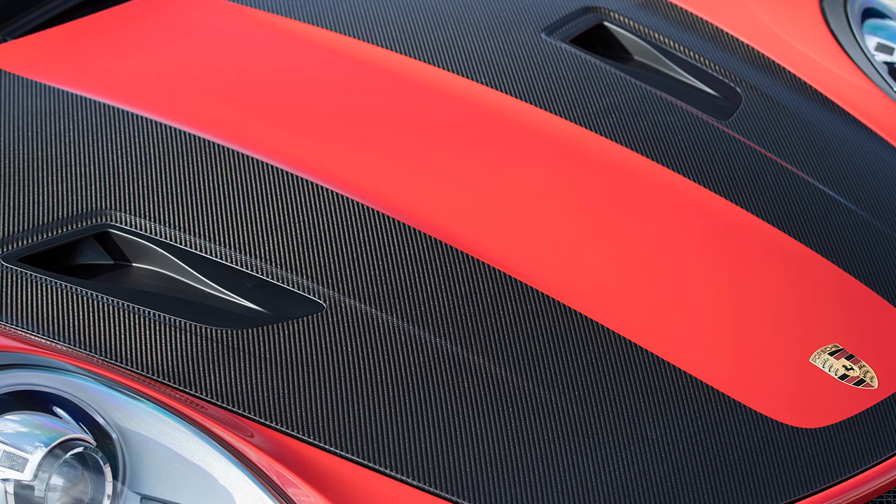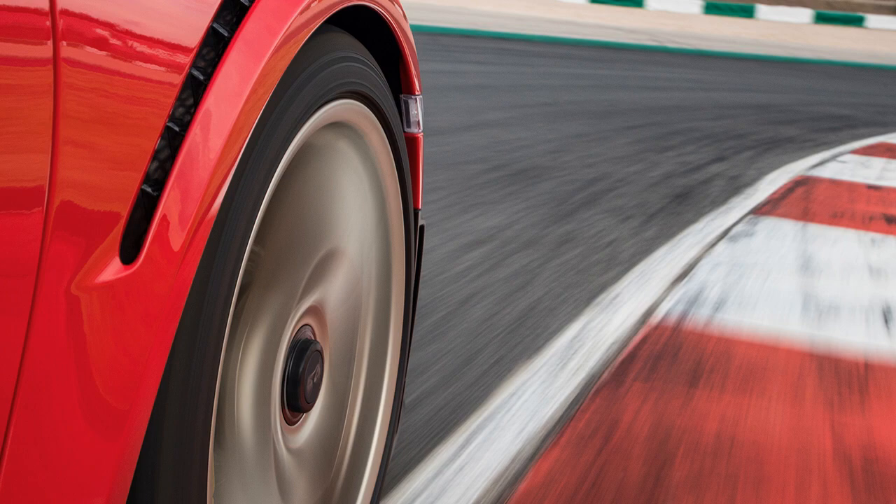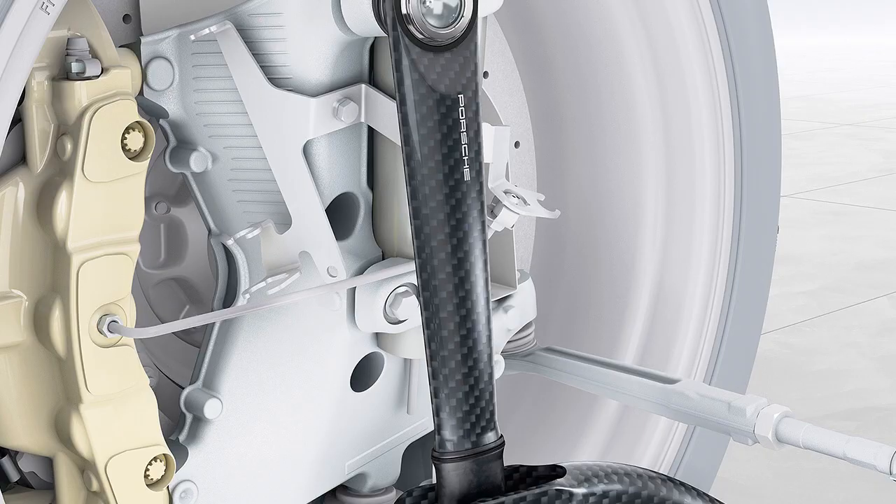The front trunk lid, front fenders, front wheel arch vents, exterior mirror covers, rear intake vents, and parts of the rear fascia are made from carbon fiber. The engine cover is also carbon fiber, with carbon fiber hinges. The roof is magnesium, which saves 2.2 pounds.